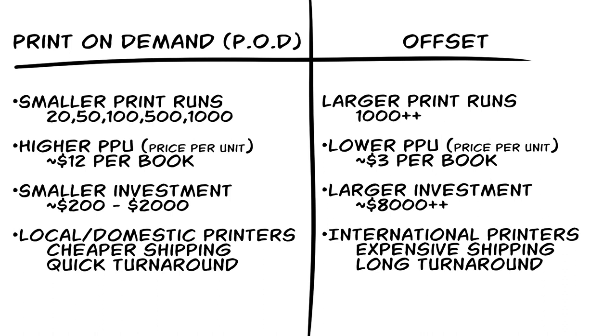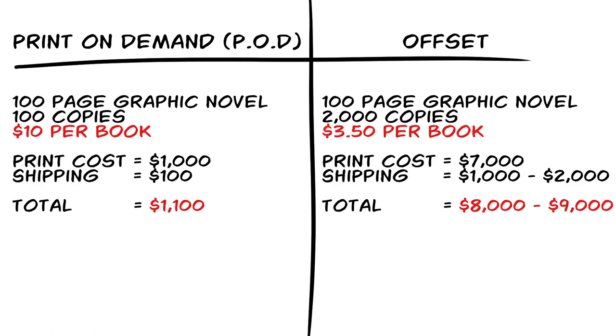POD printers tend to be local, which will save you some money on shipping costs because of the distance and the weight of having fewer books. For example, let's say you have a hundred-page graphic novel and you decided to do print on demand. If the cost per book is $10 and you want to print a hundred copies, you're going to be out of pocket about a thousand bucks.